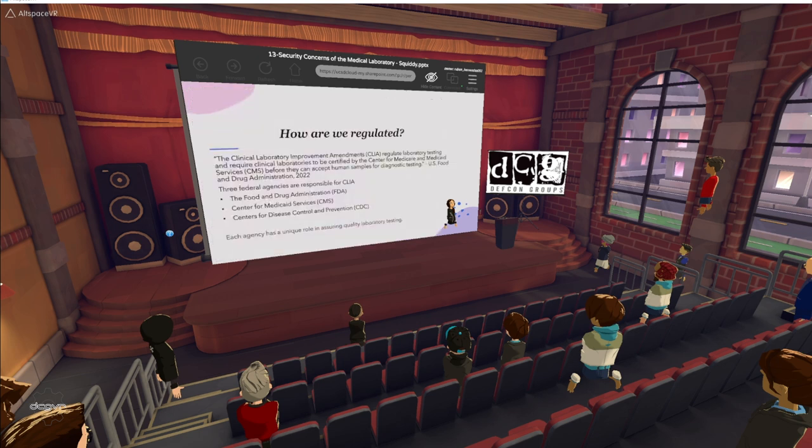So how are we regulated? Centers for Medicare and Medicaid Services regulates all laboratory testing except for research performed on humans in the U.S. through CLIA, or the Clinical Laboratory Improvement Amendments, which regulate laboratory testing and require clinical laboratories to be certified by the CMS before they can accept human samples for diagnostic testing. The objective of CLIA is to ensure quality laboratory testing, and three federal agencies are responsible for CLIA: the FDA, the CMS, and the CDC. Each agency has a unique role in assuring laboratory quality testing. I'll provide a link at the end with citations for more information, as it's a bit too lengthy for a 20-minute talk.